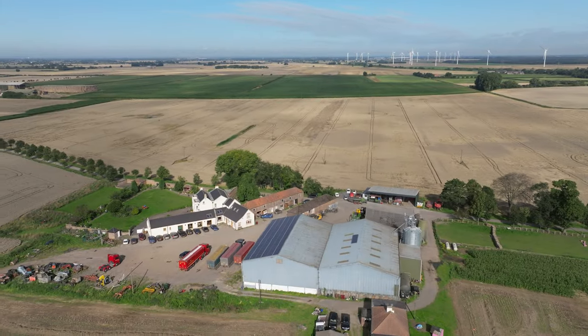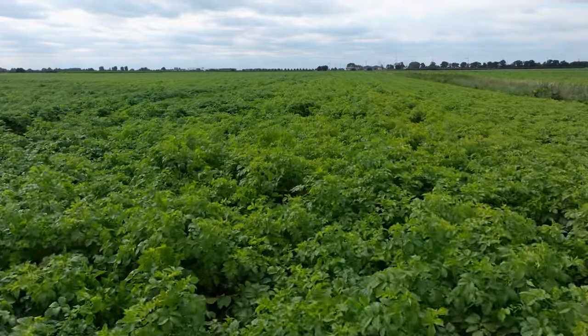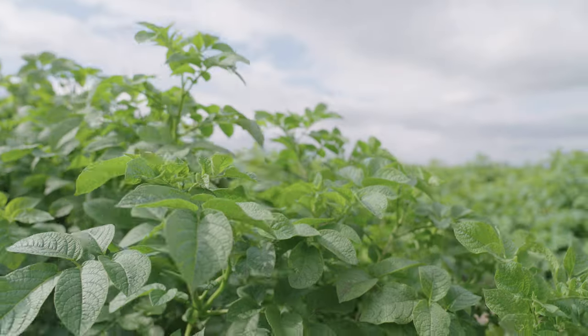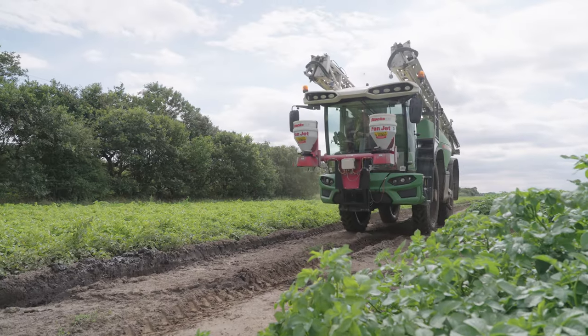England also produces a lot of root crops like sugar beets and potatoes. The Barker family cultivates 170 hectares of potatoes and sells most of them to a factory that makes fries. The yield potential is between 44 and 60 tonnes per hectare, depending on the potato variety.